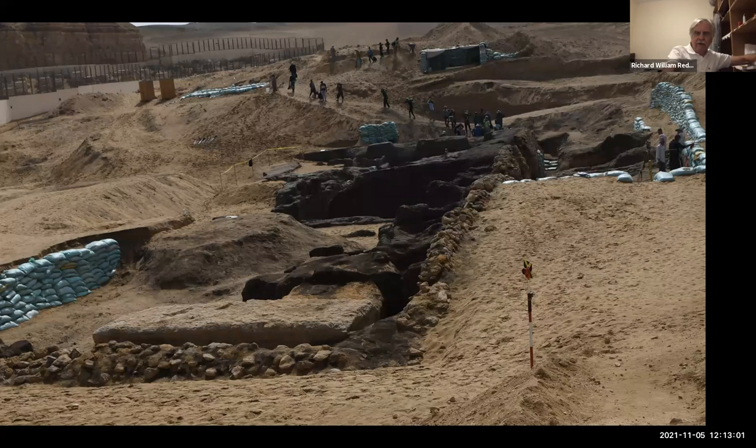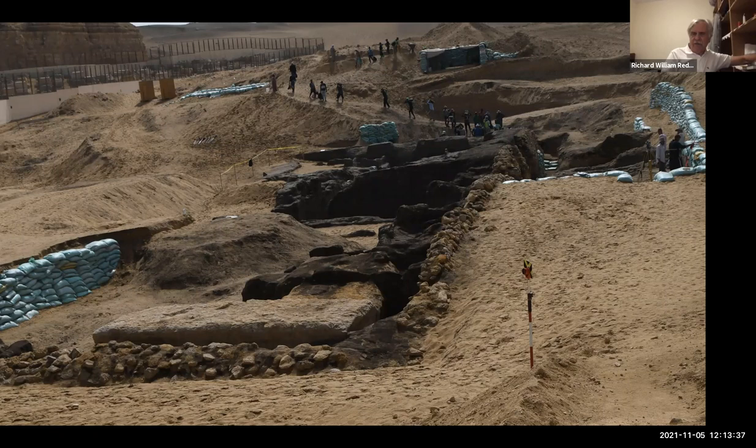In this area was found some of the most fabulous statuary of ancient Egypt from the Old Kingdom — the dyad and the triads of Menkare's Valley Temple. The dyad is on display at the Museum of Fine Arts in Boston. You can see the men carrying dirt out to where we sieve it. Every bit of dirt we take out is sieved, and then we wet sieve it with water again, just to make sure we haven't missed anything.